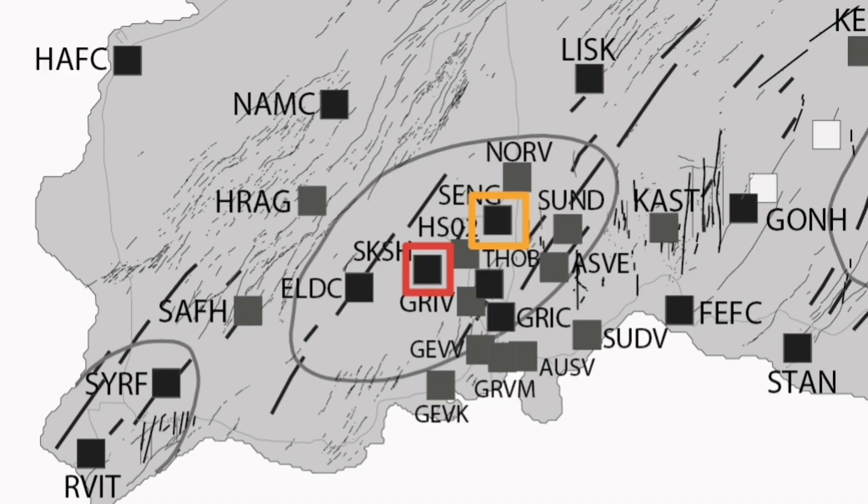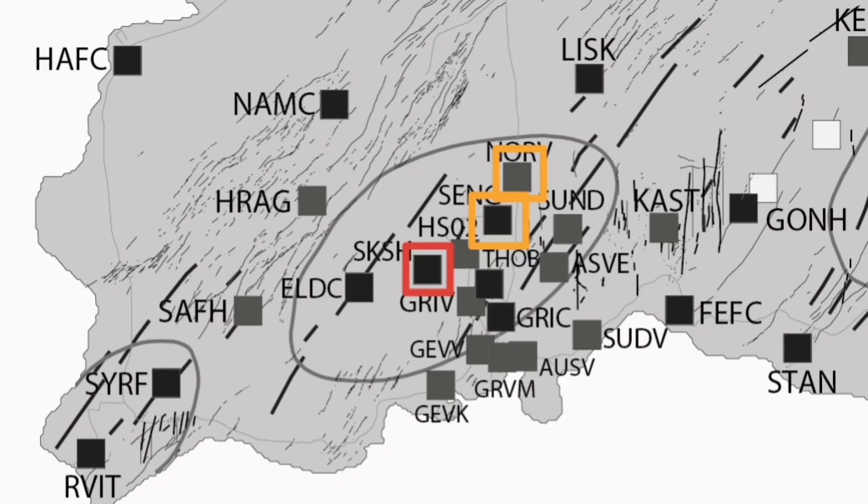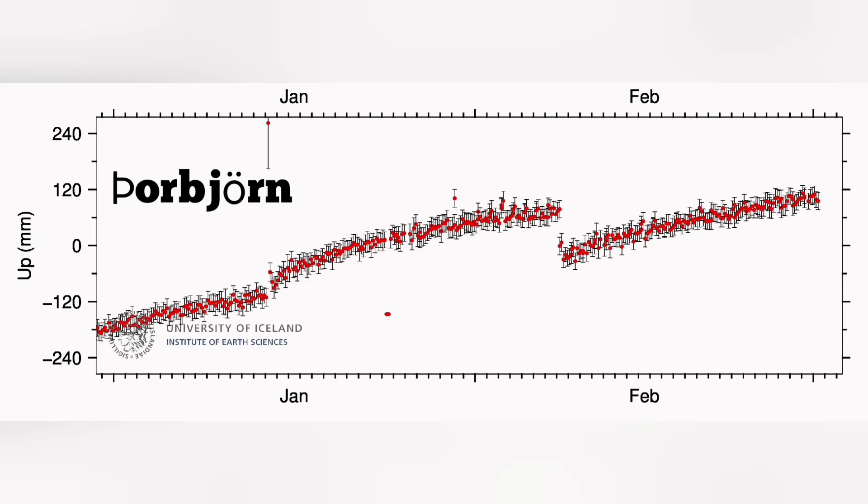We show Svartsengi with a different color — less red, probably orange is more suitable here. If you go to the area north of Svartsengi, it is similar to what we have at Svartsengi, but not as pronounced as the first one. So we show it again on the map with the color code of orange, as these are not as much as what we had in the first place — the magma rising accumulation shown by GPS data in millimeters of land rise.